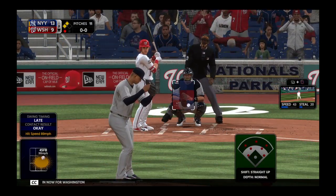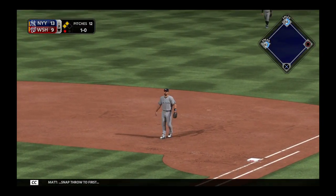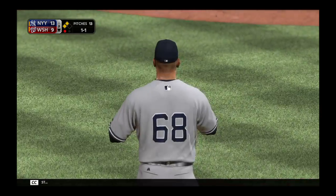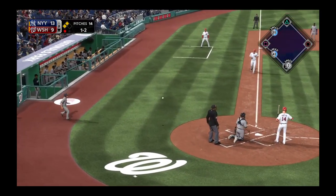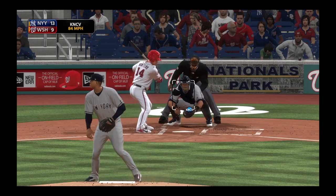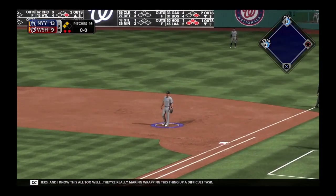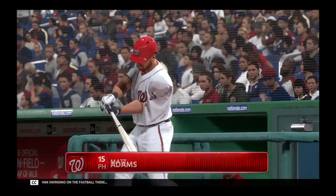Now for Washington, Miguel Montero — he singled his last time up. Here's the first offering, snap throw to first. The 1-0, again to first. Even 2-2 count for the Nationals catcher. No doubt, some saves come easier than others. They're really making wrapping this thing up a difficult task. Got him swinging on the fastball — Miguel Montero becomes out number two this inning.